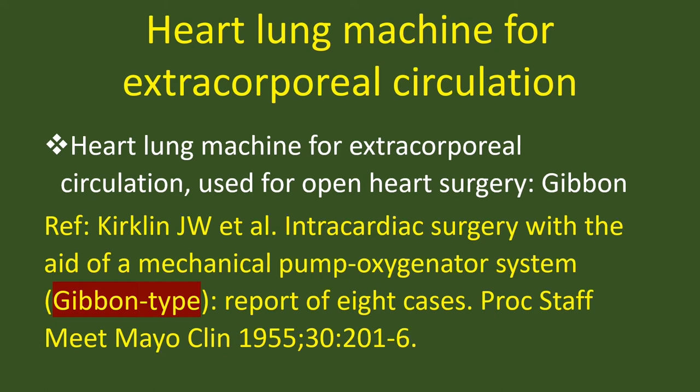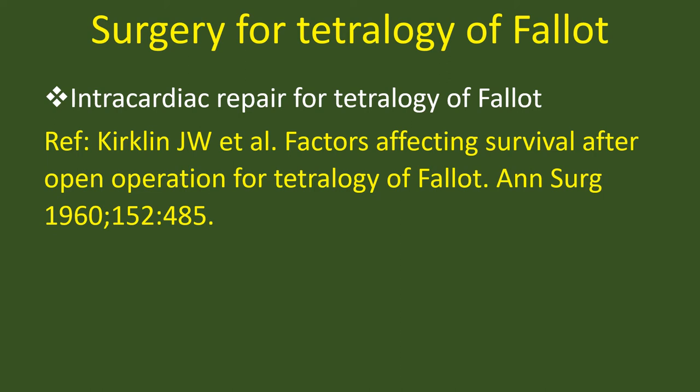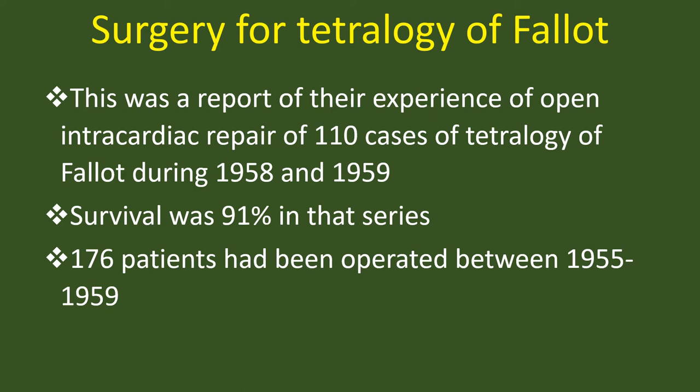Intracardiac repair for Tetralogy of Fallot — Kirklin. This was a report of their experience of open intracardiac repair of 110 cases of Tetralogy of Fallot during 1958 and 1959. Survival was 91% in that series. A total of 176 patients had been operated between 1955 and 1959.